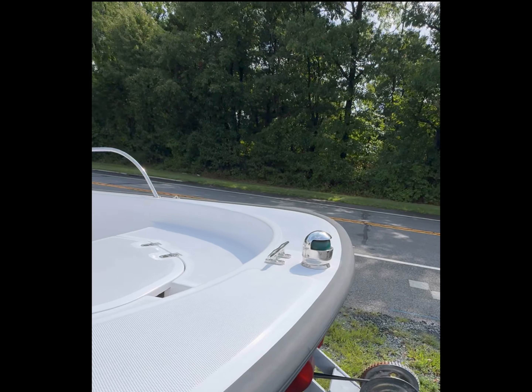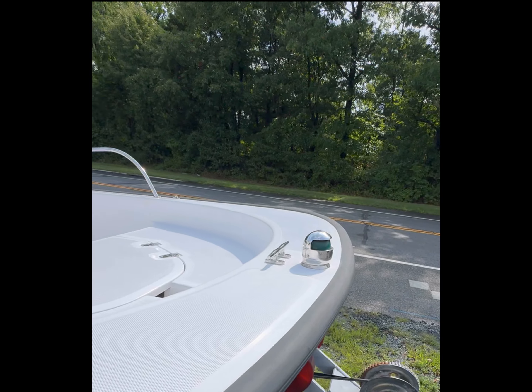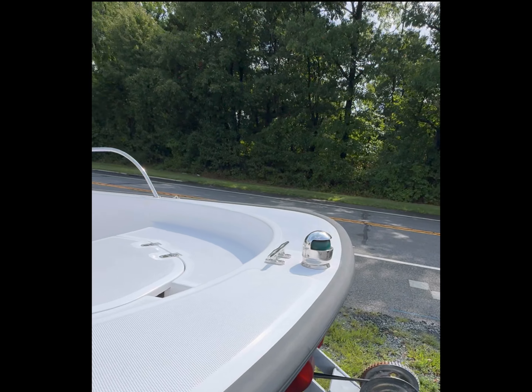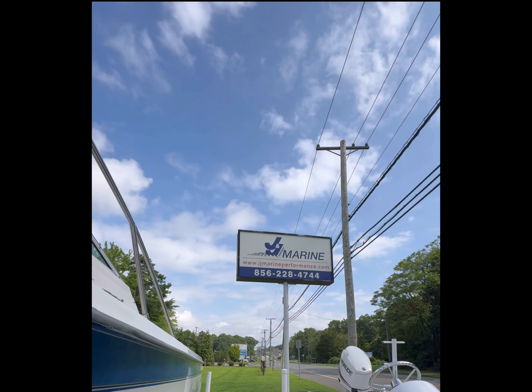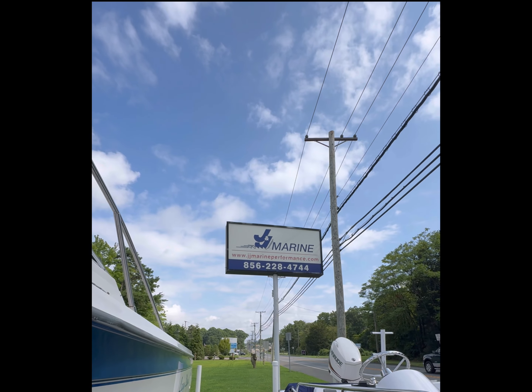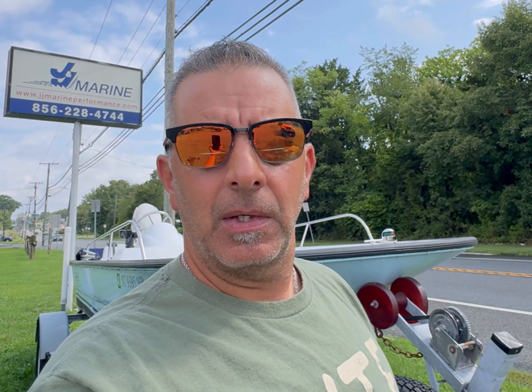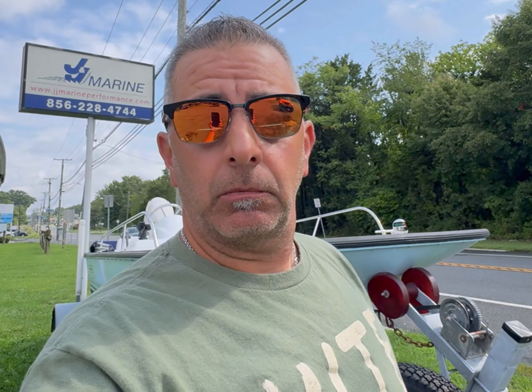It definitely comes with electronics. We've got forward seating that flips up so you can step through, cup holders all around. Pretty good size anchor locker. The stainless steel is in really, really great shape — even the little clips for the bimini top, all in great shape. Clean, not seeing any cracks. This boat has definitely been taken care of. Rub rail in good shape.